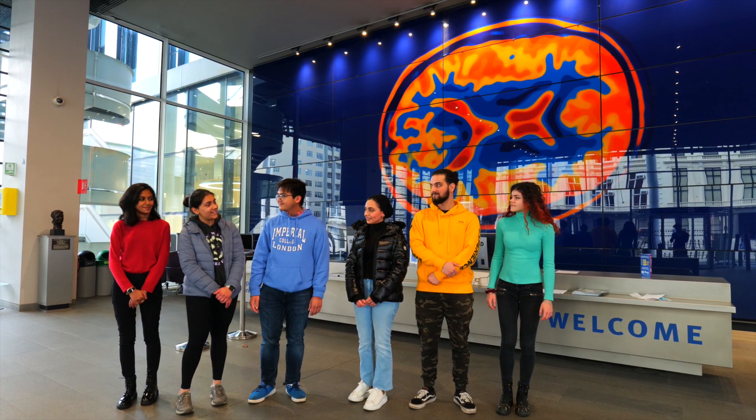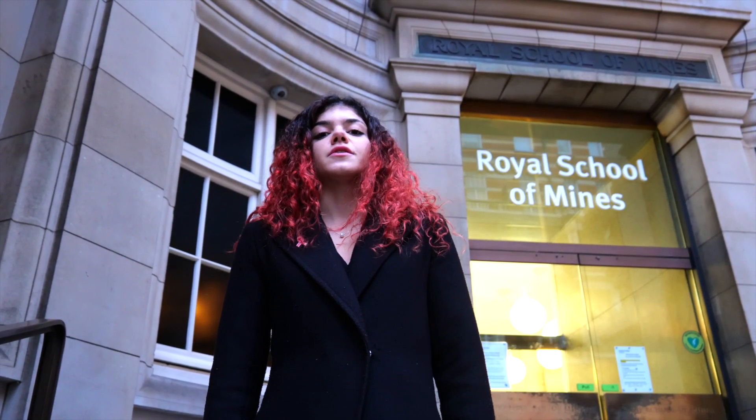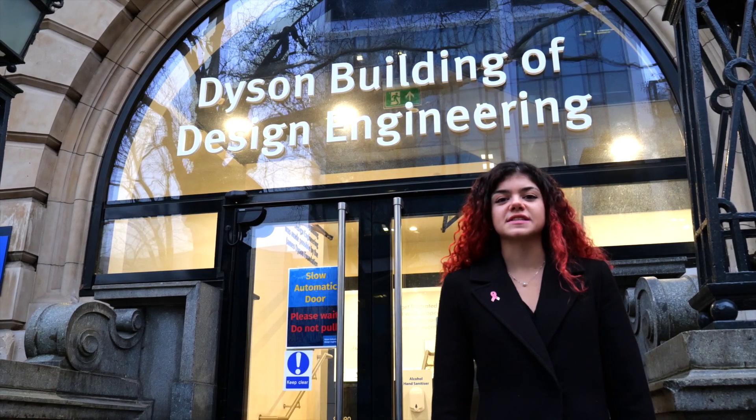We have five minutes until our next class. Do you want to tell us a bit about what you do? Of course. The Human and Biological Robotics MSc is a one-year full-time course covering a variety of subjects including robotics, rehabilitation systems, and artificial intelligence. What makes this program special is it draws on knowledge from several fields, and modules are taught by different departments including bioengineering, computing, and even the Dyson School of Design Engineering.